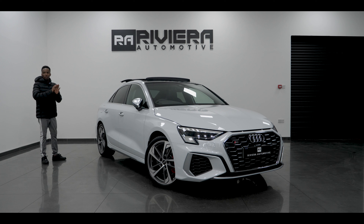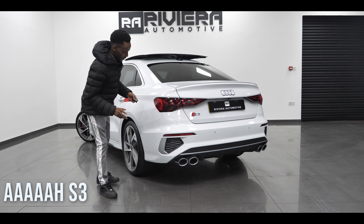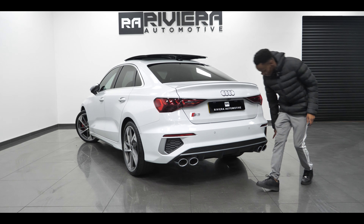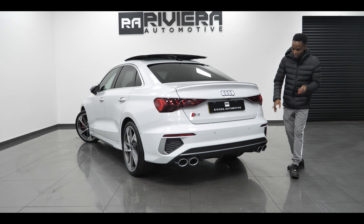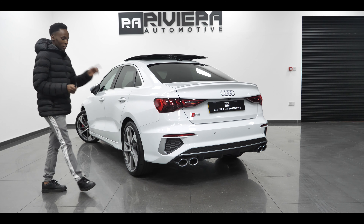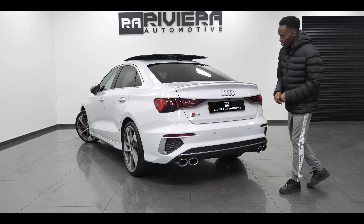Another extra option is the panoramic sunroof, which is expensive. To be honest, the side profile is absolutely gorgeous — I think it's the best part of this car. Coming around to the back of the S3 Saloon — that is absolutely gorgeous. We've got quad exhausts at the rear; unlike the S7 or S5 these are all real, not two real and two fake. You've also got a nice dark tail spoiler which you can best appreciate from the side profile. The back end looks so mean and way better than the standard S3 hatchback.